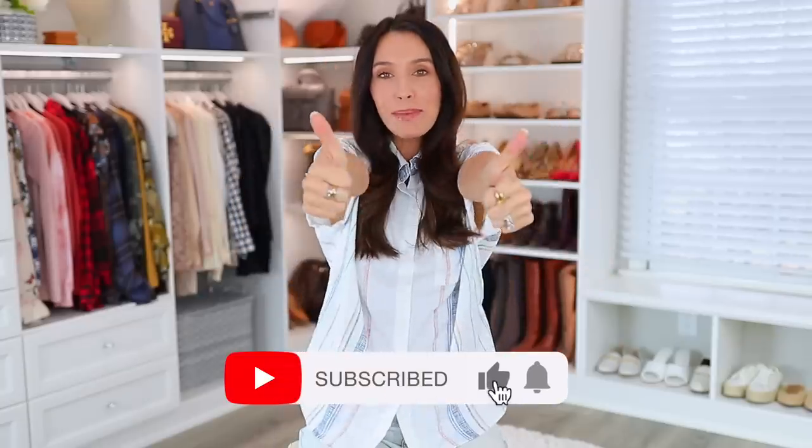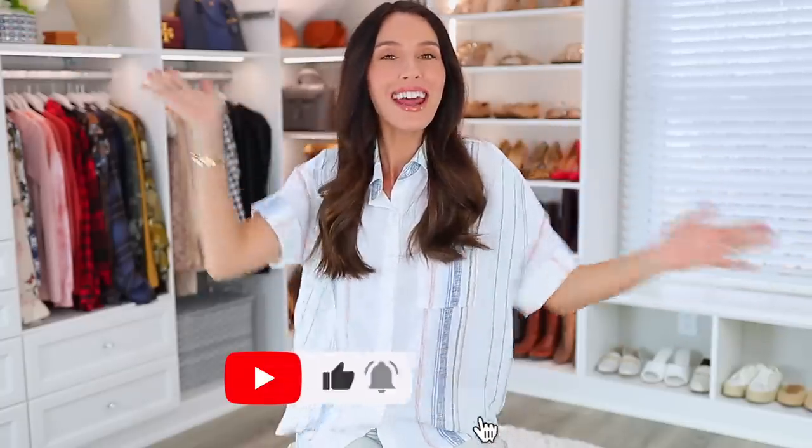That is everything! I hope you enjoyed this video — I had a lot of fun filming it. I'll have everything linked down below in the description box. Consider giving it a thumbs up, maybe subscribing if you're new, and I will see you very soon in my next one. Bye!